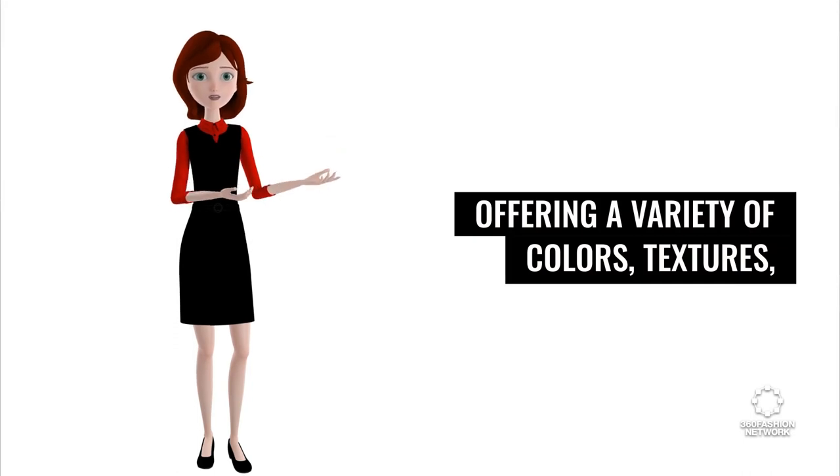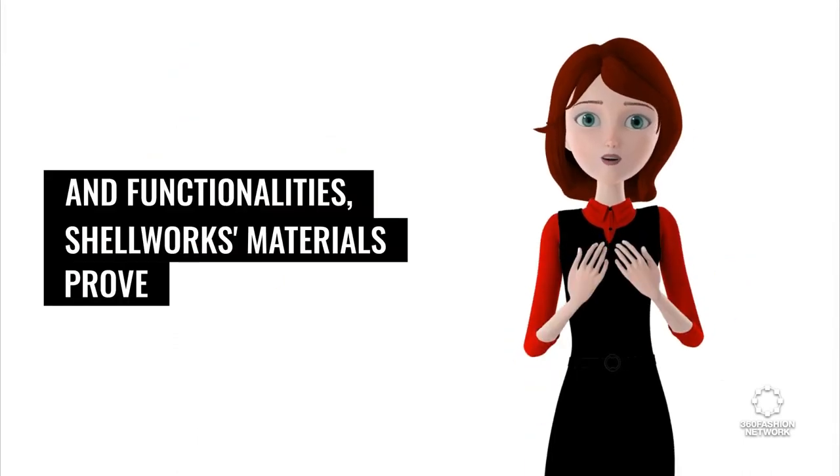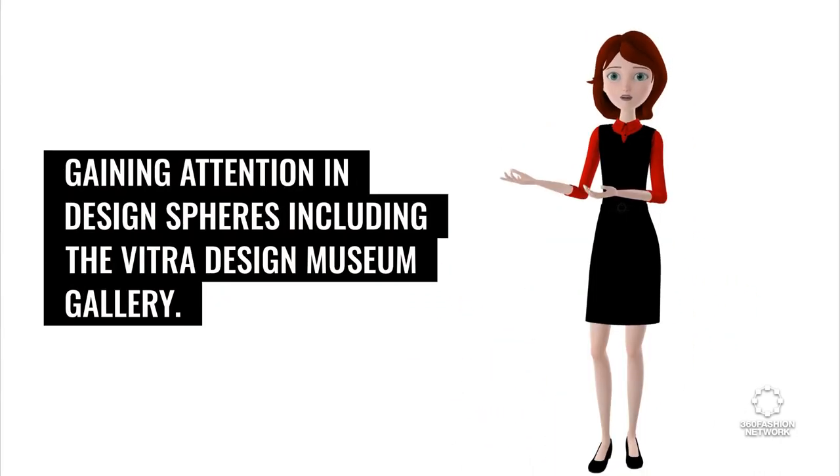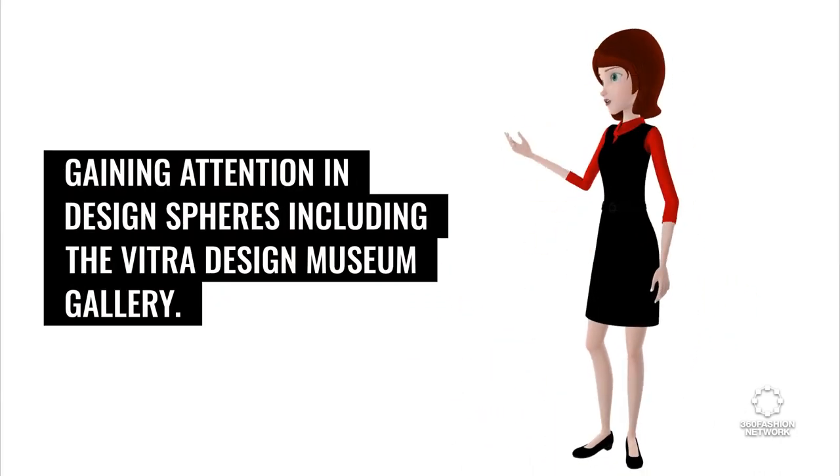Offering a variety of colors, textures, and functionalities, Shellworks materials prove that sustainability doesn't compromise versatility, gaining attention in design spheres including the Vitra Design Museum Gallery.